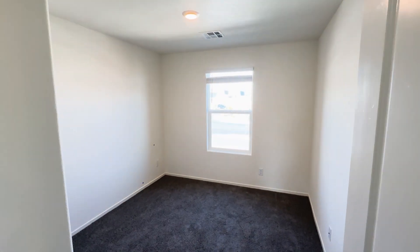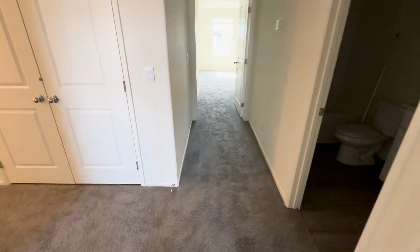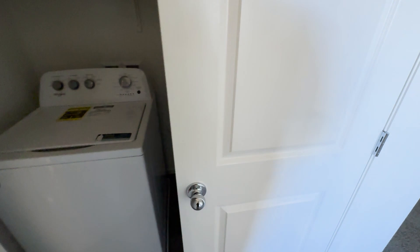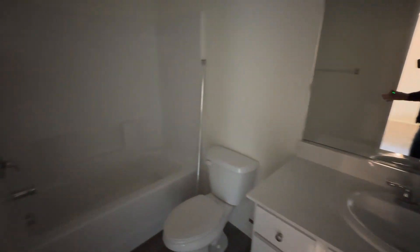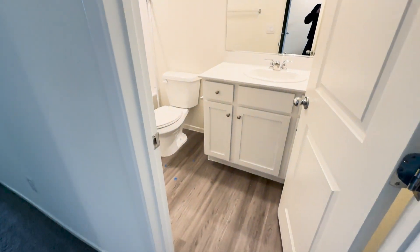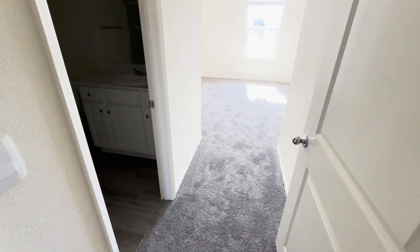And then we have the laundry room. We also have the shared bathroom. They're still doing a little bit of work because this one is one of their standing inventories. And then we have the primary bedroom here.